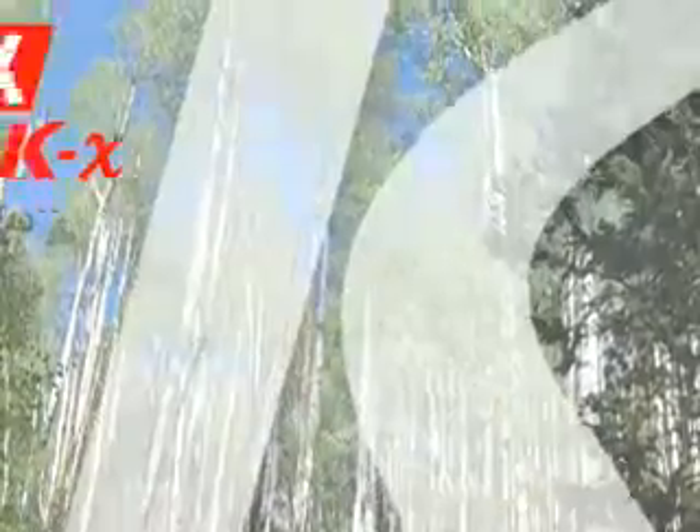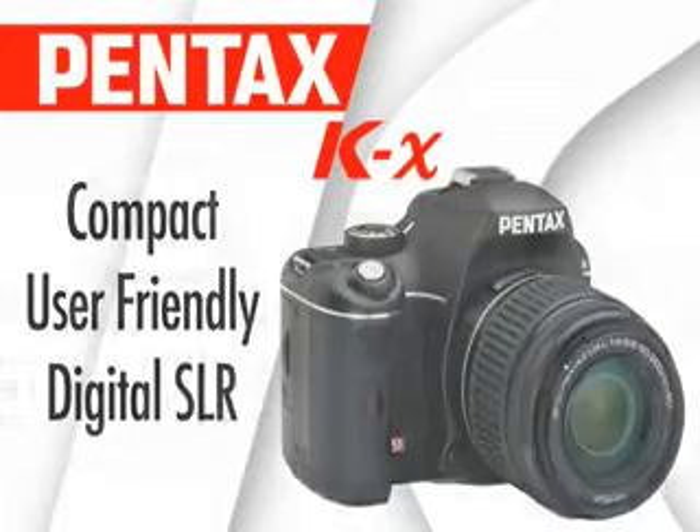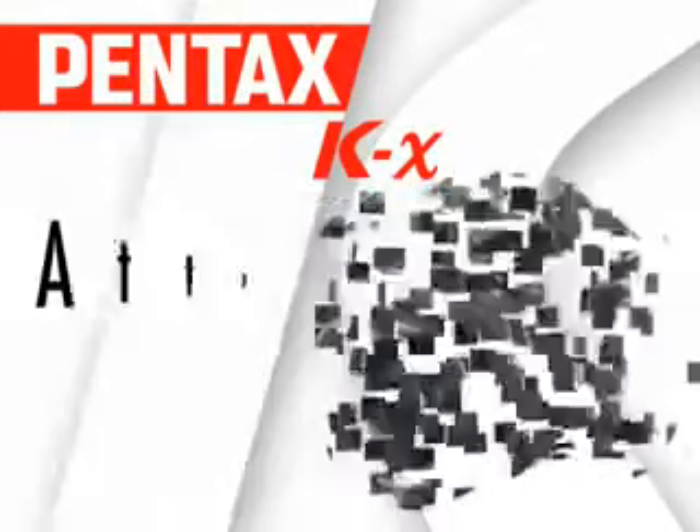Take your photography to new heights with the Pentax KX, a compact user-friendly digital SLR with impressively advanced features at an attractive price.